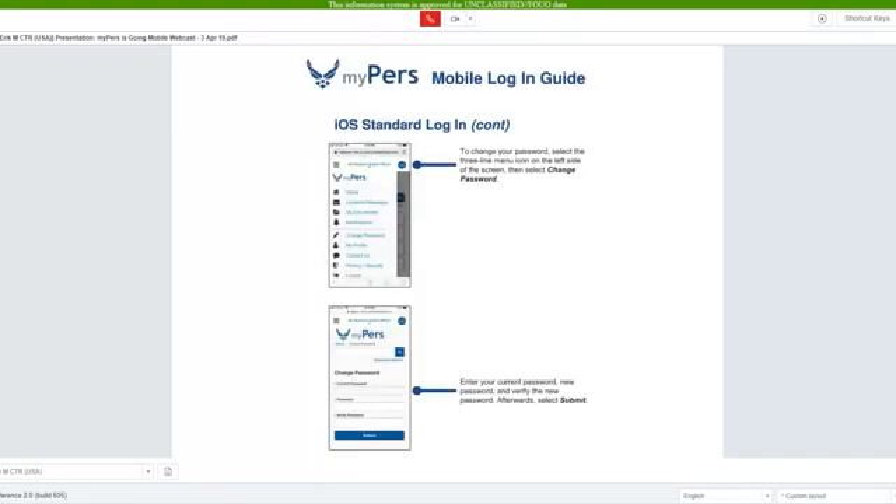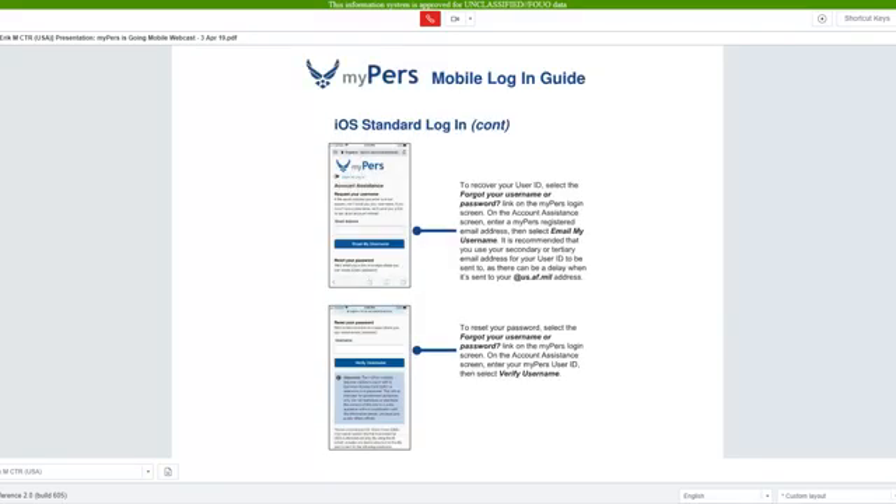You can change your password by opening the menu and selecting change password. If you need to recover your user ID or password, you can accomplish this by selecting the Forgot Your User Name or Password link on the login screen. To recover your username, enter a registered email address and select email my user name. Your user name will be sent to your email.